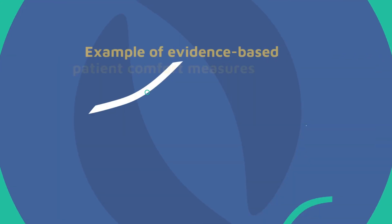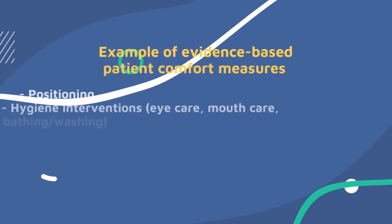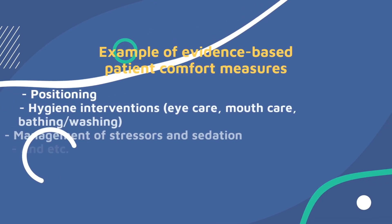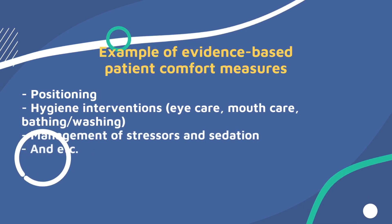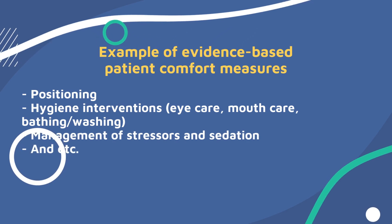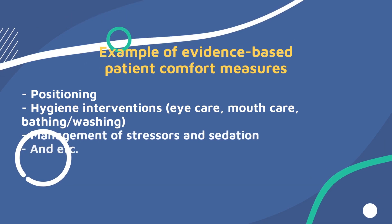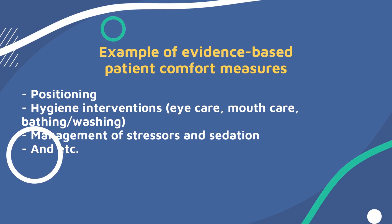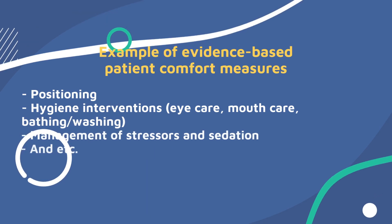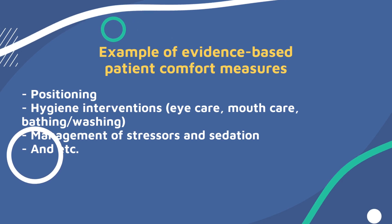The comfort measures that routinely need to be done to promote comfort for mechanically ventilated patients are positioning, hygiene interventions such as eye care, mouth care, washing or bathing, and management of stressors such as pain and the use of sedation and management of sedation. These nursing interventions are not just randomly done — skills and knowledge are needed. A nurse is required to be competently able to perform these cares and must be supported by hospital policy and procedures.